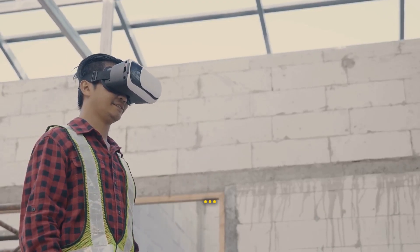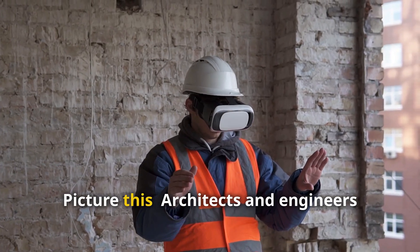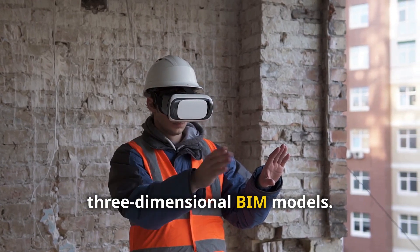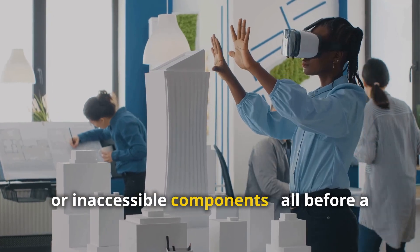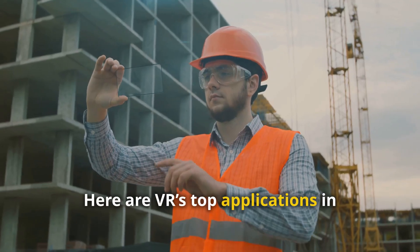Picture this: architects and engineers don VR headsets to review three-dimensional BIM models. They walk through the space, spotting issues like misplaced HVAC ducts or inaccessible components — all before a single brick is laid. Here are VR's top applications in construction.